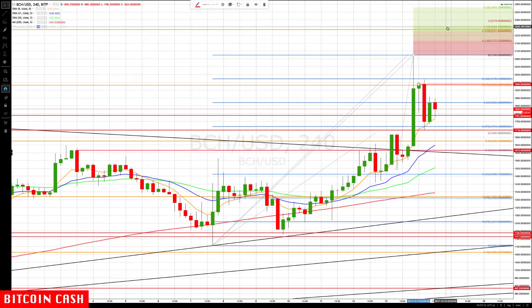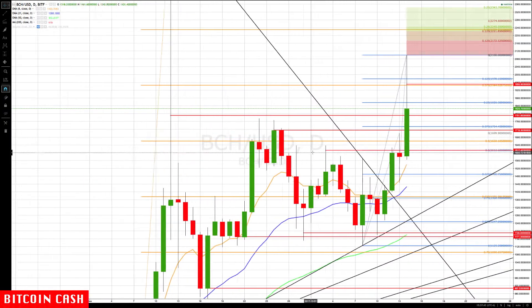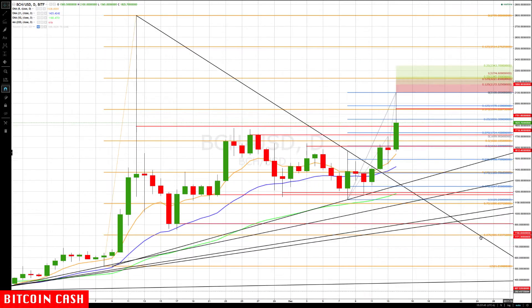Now if we cannot hold the upper end of the rotation zone, especially getting a move below 1734, then we're going to watch for a turn to about 1660. And if that does not hold, 1612 is going to be very, very key. We might spike down to 1612, but that's a key level — it was a major resistance area and has now become key support.